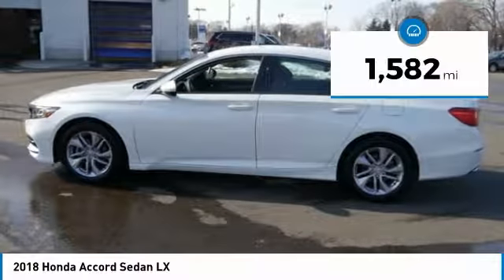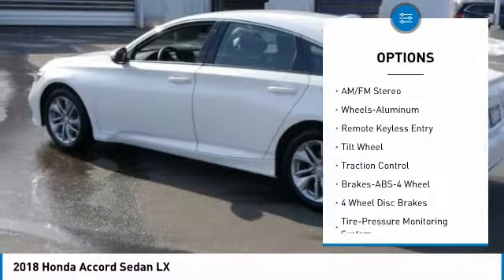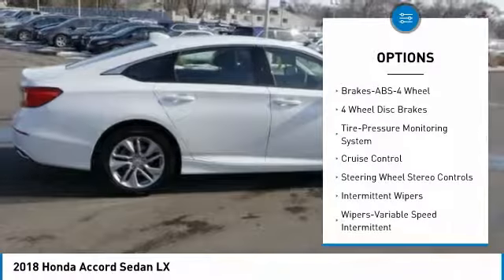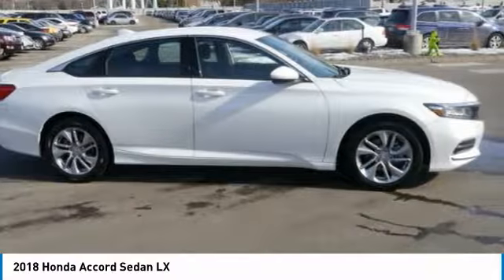This vehicle has less than 2,000 miles. Here are some of this vehicle's great options: anti-lock braking system, traction control, air conditioning, power steering, aluminum wheels, cruise control, climate control automatic, climate control multi-zone, rear defrost, and center armrest.